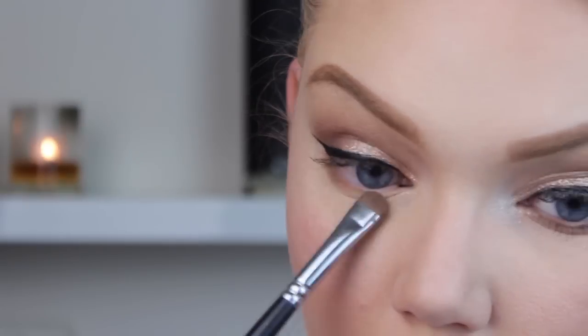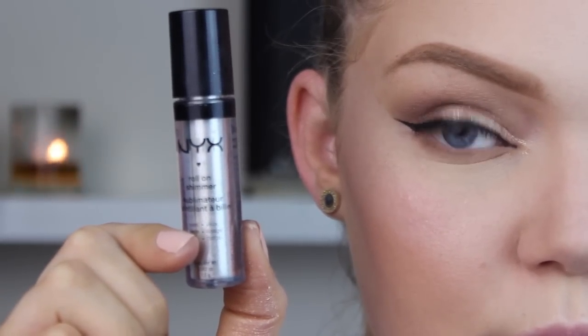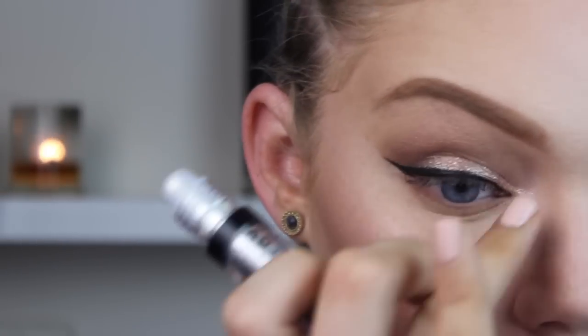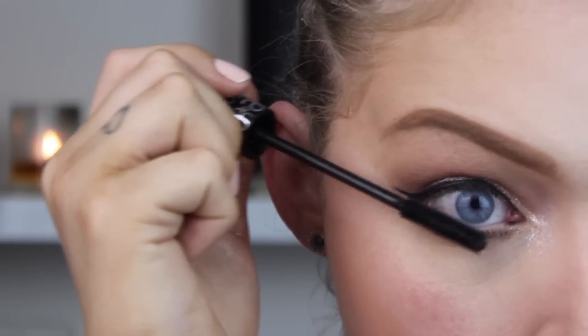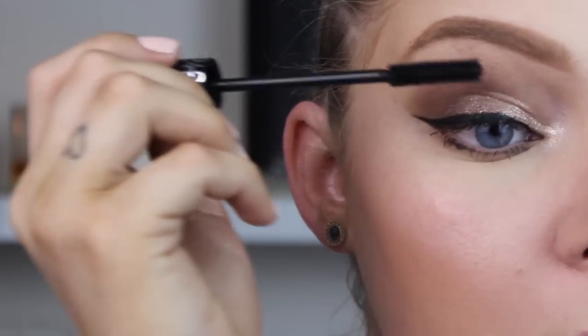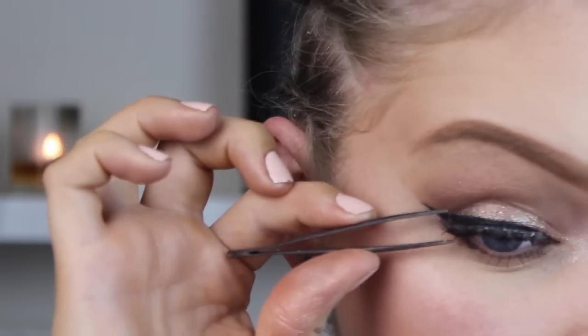On the lower lash line, I'm taking that same warm brown on a short shader brush, dusting it along the lower lash line to smoke it out, then blending with my finger. I'm also adding the NYX Roll-On Shimmer in Platinum — a pretty silvery white glitter — to the inner corner for extra sparkle. For mascara, I'm using the Arbonne It's a Long Story Mascara, which has fibers to make lashes look lovely and long. Then I'm applying false lashes from Ardell — I believe these are the Wispies, also called the Glamour Lashes at Priceline.